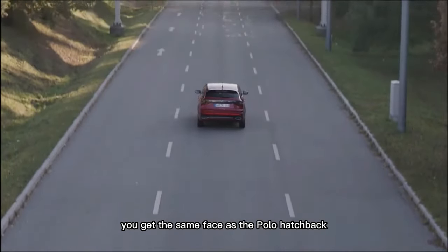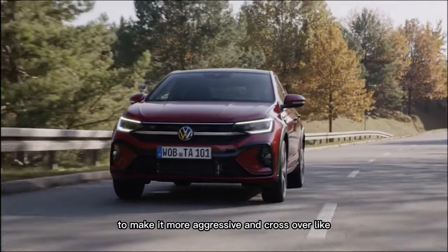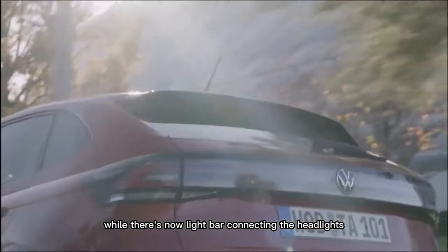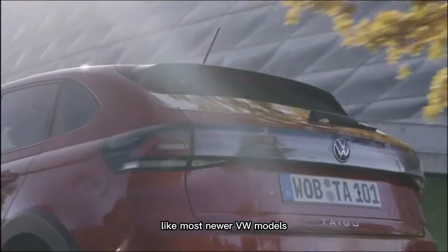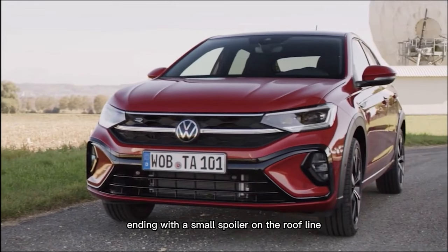You get the same face as the Polo hatchback, alongside some additional trim pieces to make it more aggressive and crossover-like, while there's now a light bar connecting the headlights, like most newer VW models. It's got a sleek side profile, ending with a small spoiler on the roof line.